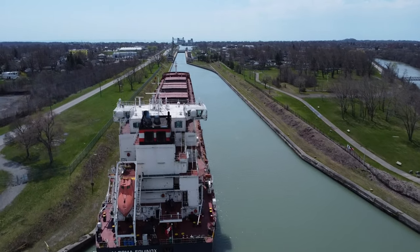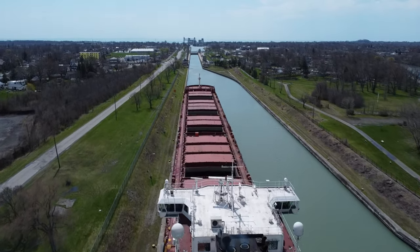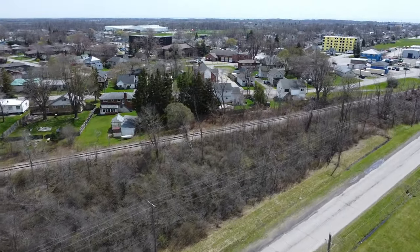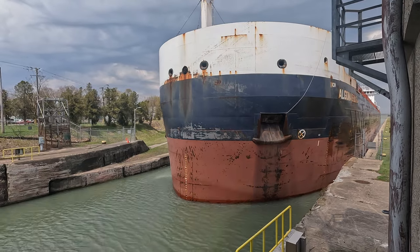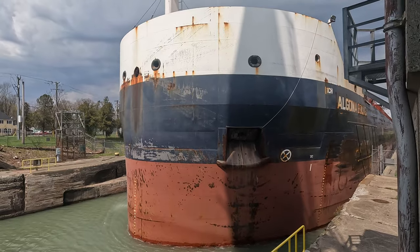We ran into a little problem with the drone — the winds started gusting 50 kilometers an hour and the drone was all over the place. I had a hard time getting it back. It was about 500 meters away and I had to bring it back virtually two meters above the ground to avoid the stronger winds. I managed to get the drone back thankfully, and I got some shots of the ship going through the canal. Now I'm running ahead to get it exiting Port Colborne out onto Lake Erie. This is the Main Street lift bridge, just by Lock 8 — a very tight squeeze.